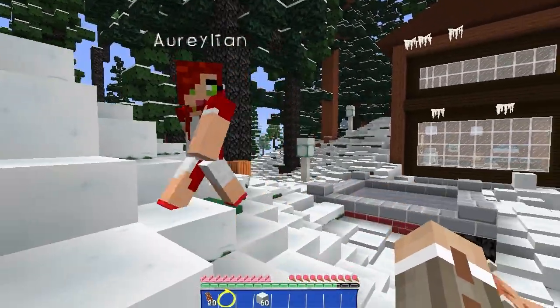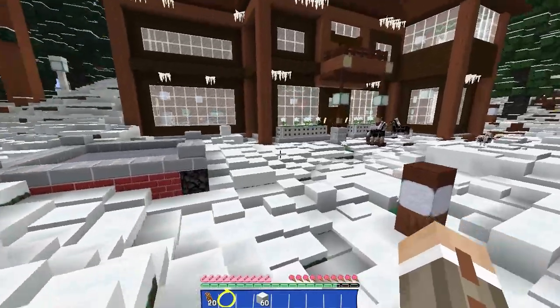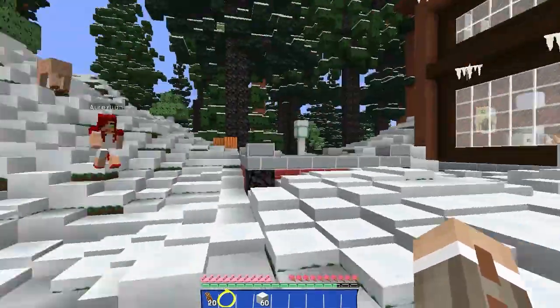Merry Christmas, Ari! Merry Christmas, MK! We are here in my super special advent calendar world. Yay!